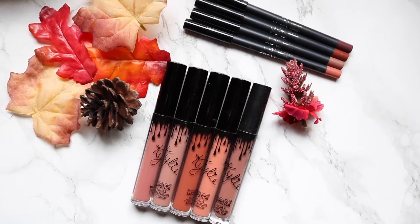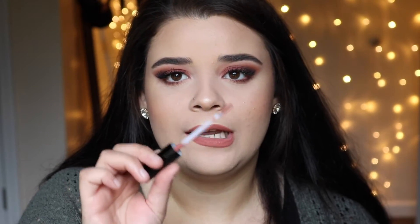Then I went crazy on Kylie Cosmetics — I did two orders. The first thing I got was a lip gloss in the shade Candy K. It's a little bit pinker than the Candy K liquid lipstick, but I still love it. It's beautiful and super opaque. The only thing I don't like about her lip glosses is the brush tip applicator — I'd rather just have a doe foot applicator. I feel like brushes make it a little streaky, but I love this color.